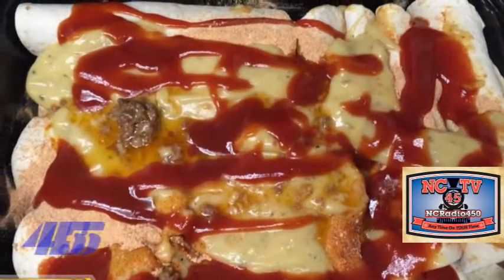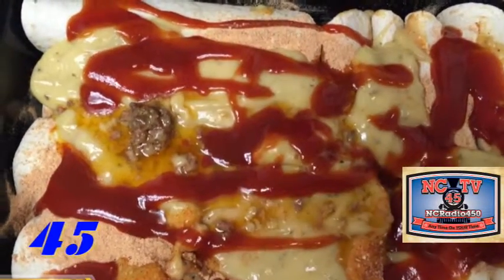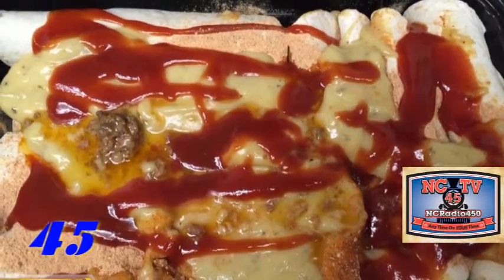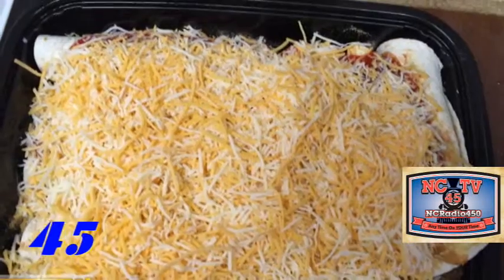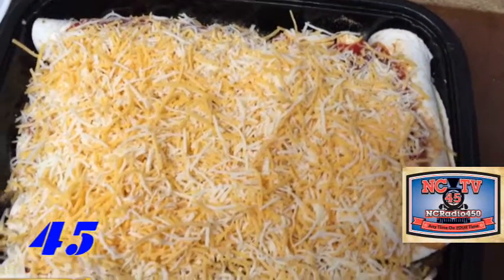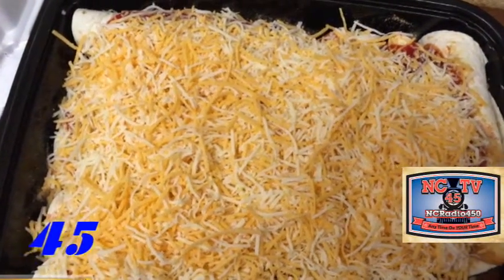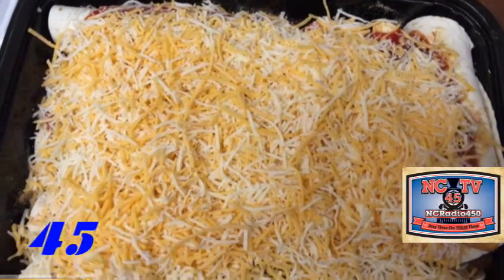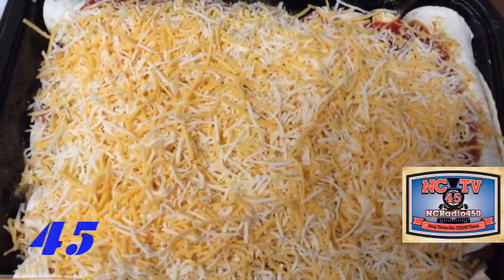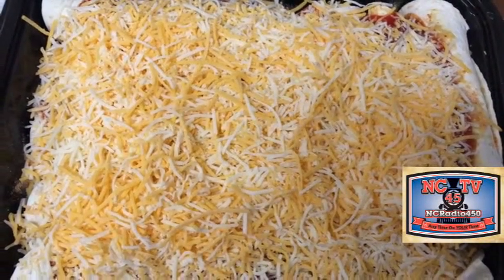Now we put our cream of chicken soup on as a sauce, and we added a little more salsa, then the cheese. There you go — not long now and we're going to pop this into the microwave for 30 seconds to a minute, depending on how big your microwave is. You might do it longer, or you can always put it in the oven, and it'll come out nice, bubbly, cheesy, and hot.